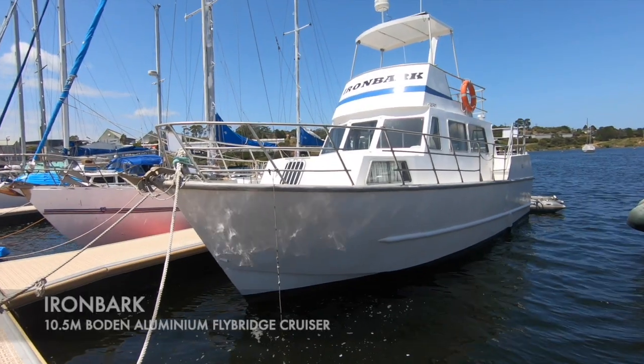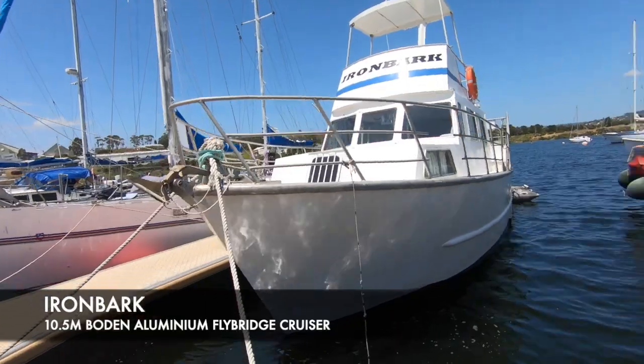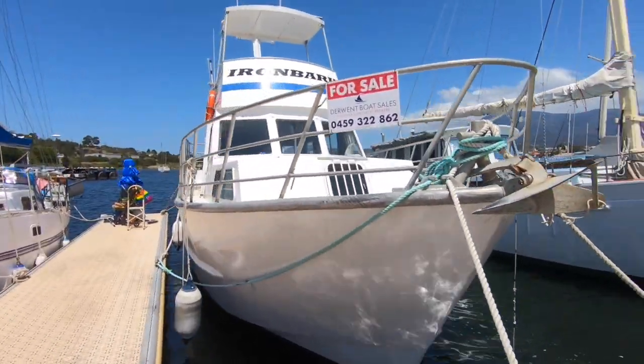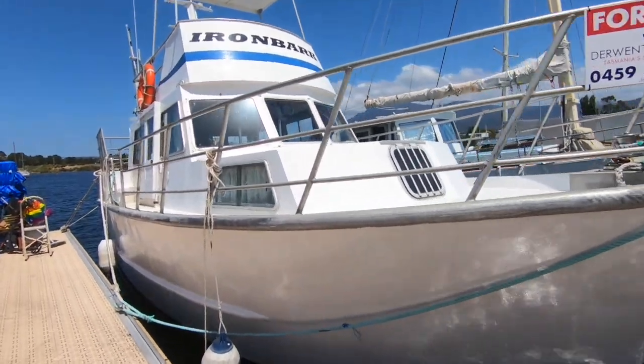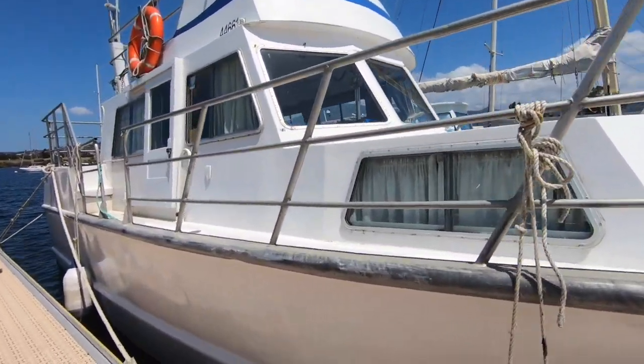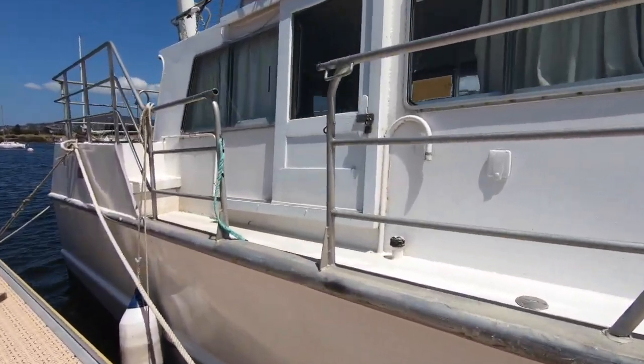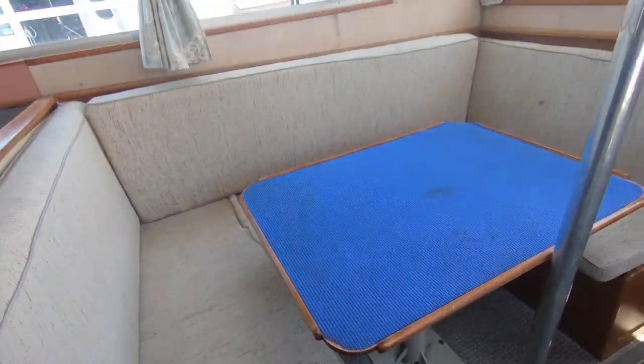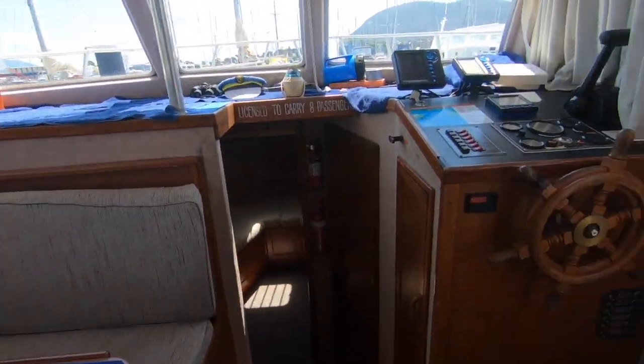Delft Boat Sales are pleased to present Ironbark, a Bowdoin 10.5 metre, or almost 35 foot long, aluminium motor cruiser. The boat was professionally built by Vansdale Welders in Victoria in the late 80s and it was built under the Victorian code, USL code 1F, so professionally built.